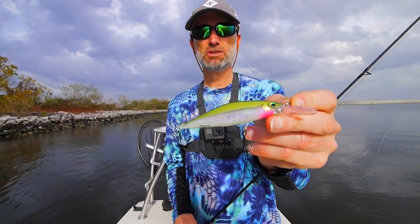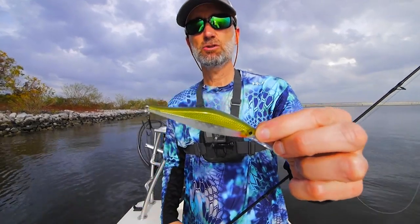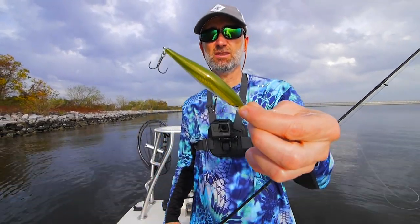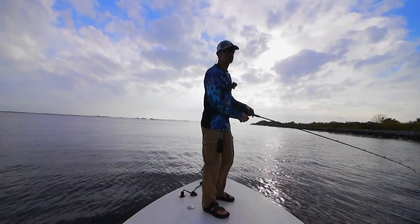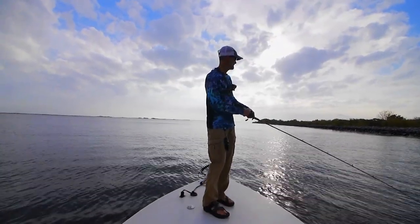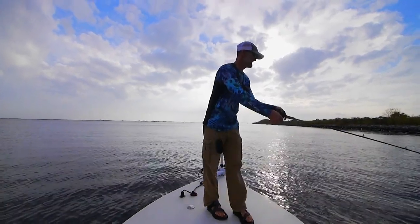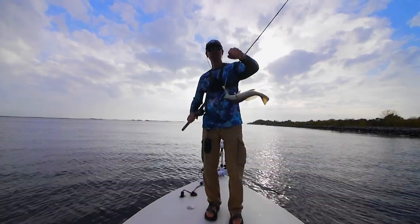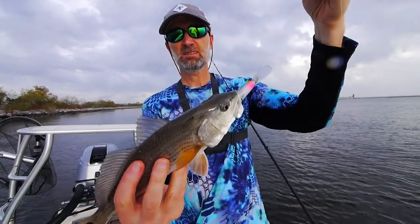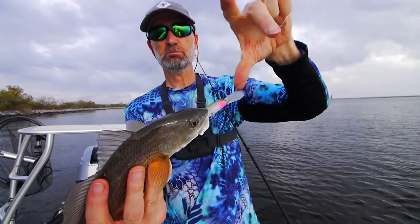This is the Shadow Wrapped Shad Deep — it'll run down to close to seven feet. That's a color I love. There we go — first fish. It's a small red, a little rat red. Yeah, it took that deeper running bait.